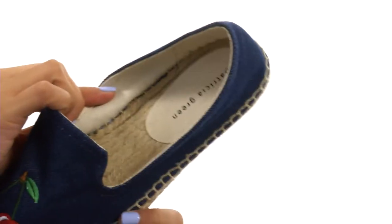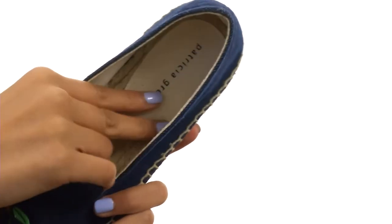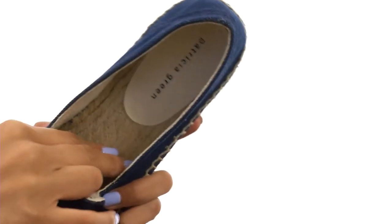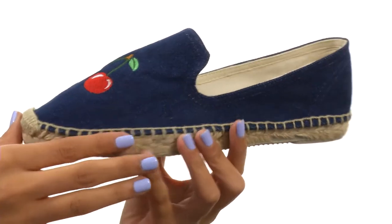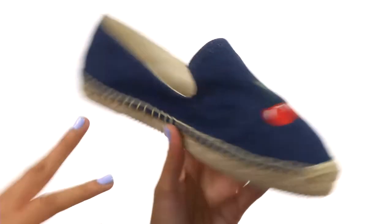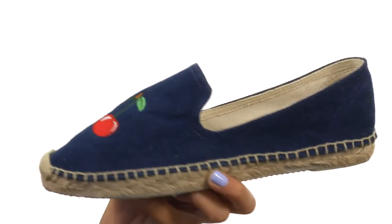The interiors have soft textile linings along with an espadrille footbed with a textile heel bed. I really like the way that this jute feels because it has such a textured and natural feeling if you're into that. It also wraps the midsole and the toe cap, and everything sits atop a durable synthetic outsole.